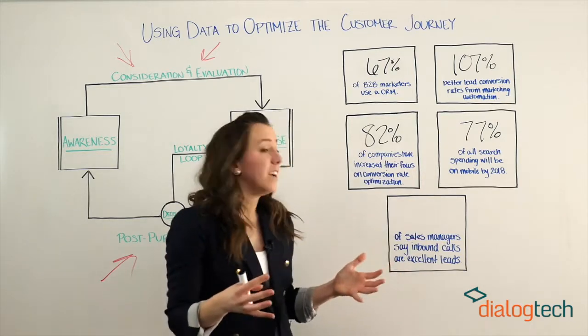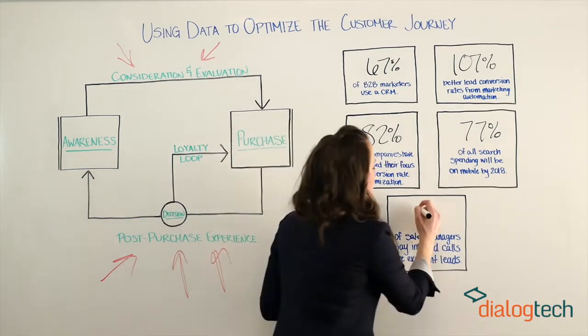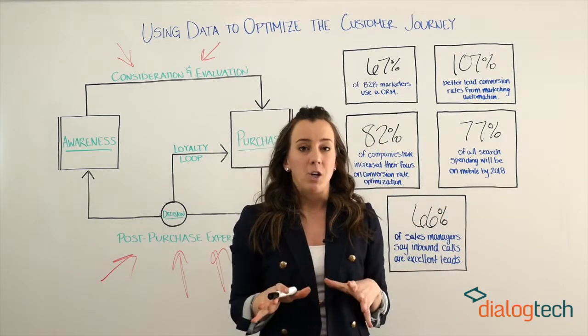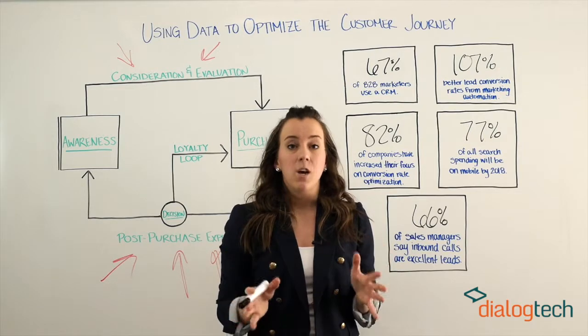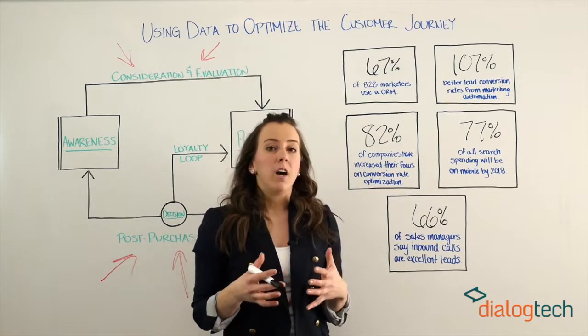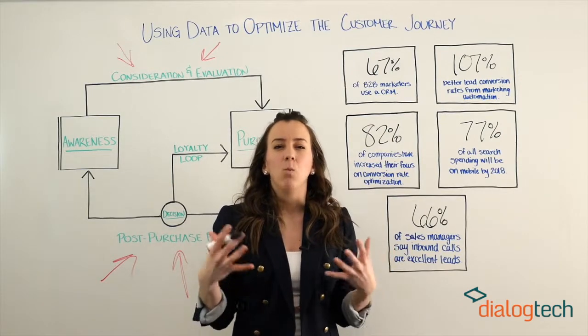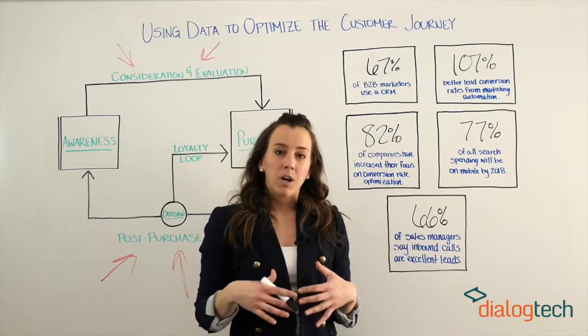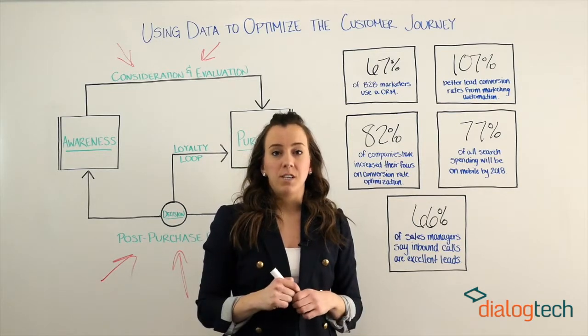Finally, when 66% of sales managers tell you that inbound calls are extremely invaluable leads more than any other type of lead, you listen. Call tracking data is actually what can help you get information and understand what sources are driving inbound calls to your business, so that you can then optimize your marketing to drive more of those valuable leads for your sales teams.